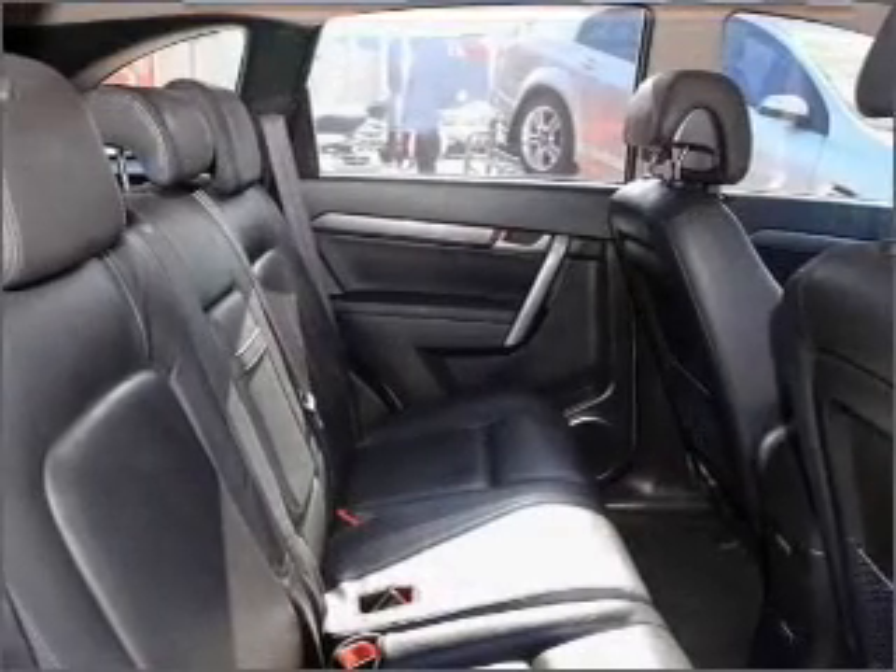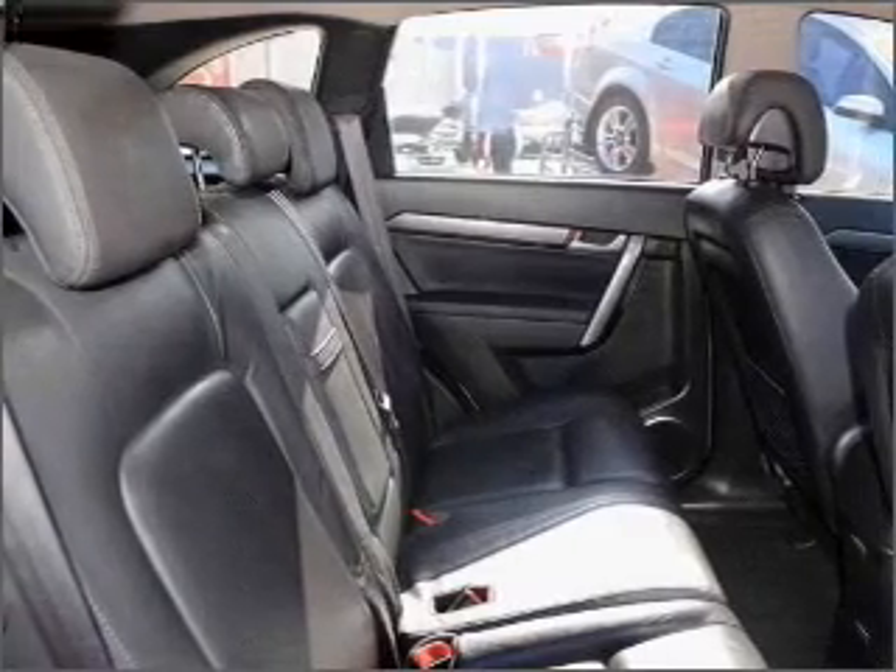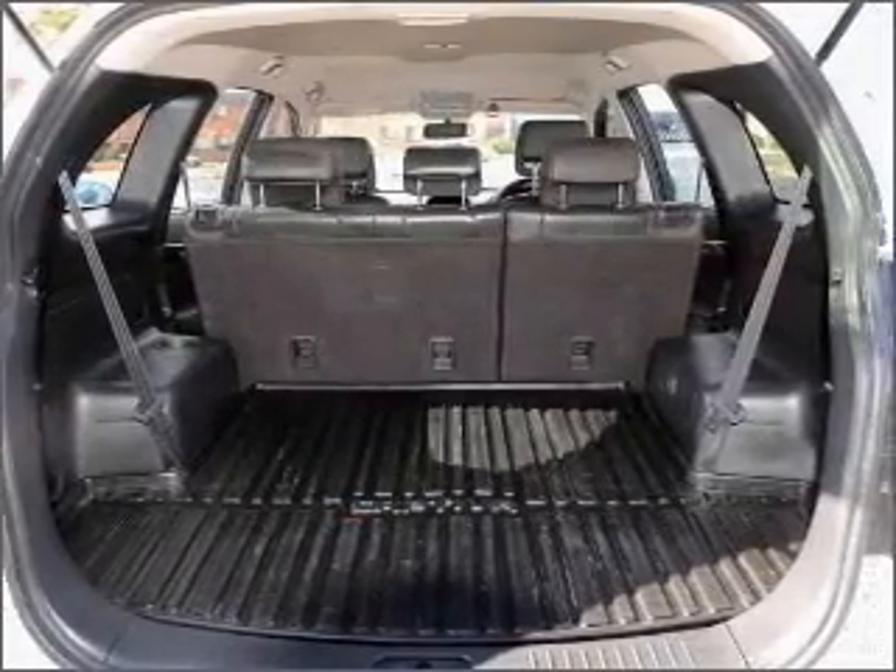Also included are an auxiliary input for your MP3 player, ventilated disc brakes, stability control, curtain-head airbags, and an adjustable tilt steering wheel.